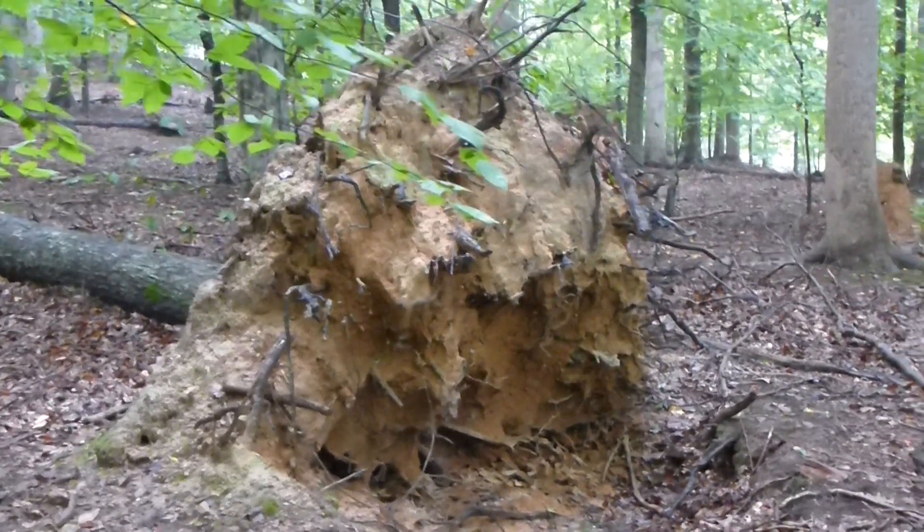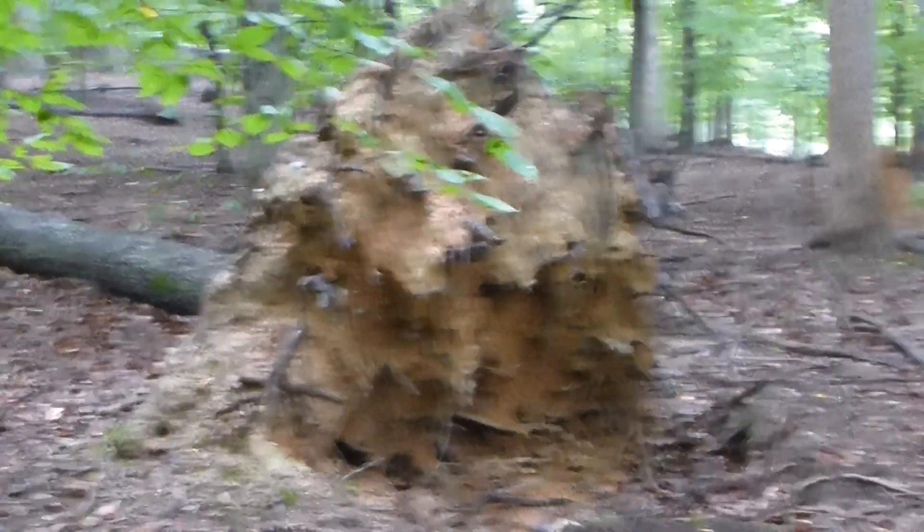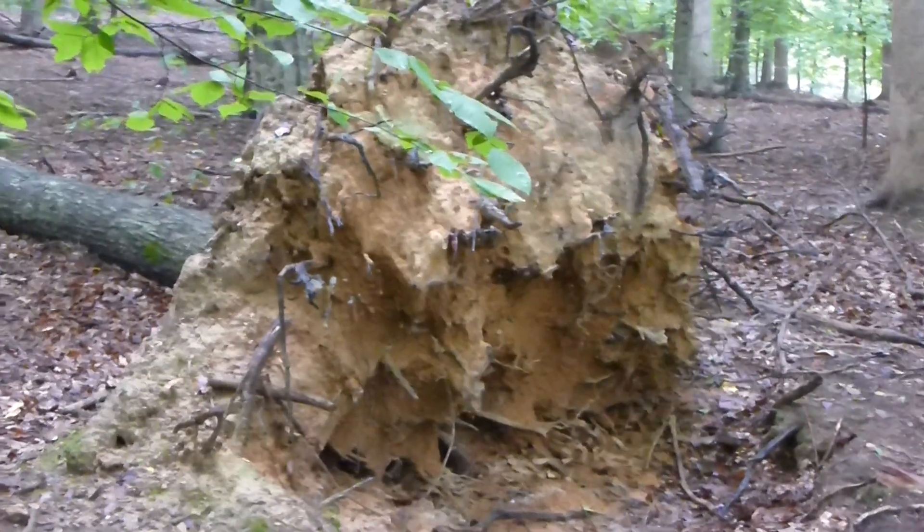As I was walking along, I came across this fallen tree. There's the root ball of it — it's a pretty sizable root ball — and as a habit of mine, I generally check these root balls for a number of things.